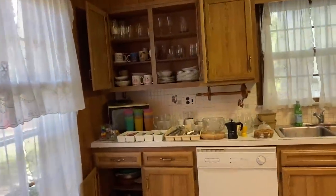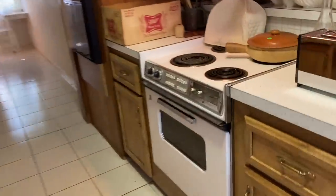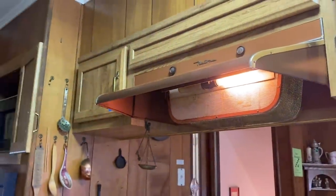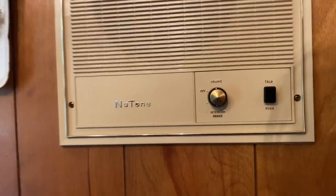Of course I had to check out the kitchen — this mid-century kitchen is pretty original. Look at this oven with all the buttons and dials — super cool. And take a look at this hood; it looks like it was taken right off of a car from the 1960s. And this intercom: Nutone — super retro.